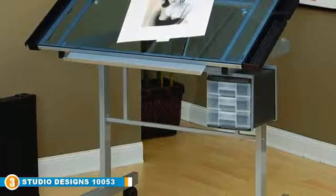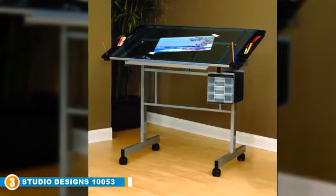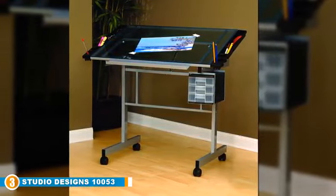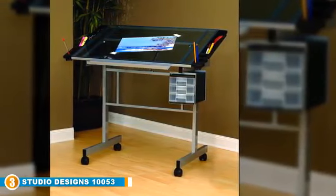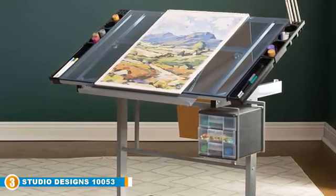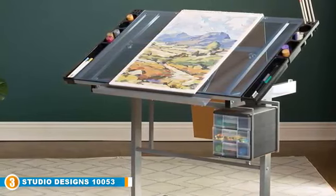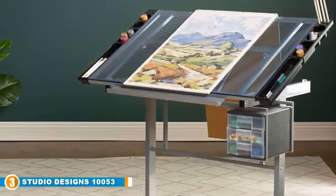The Vision Craft comes with a large work surface area measuring 35.5 inches in width by 24 inches in depth, made of high-quality tempered safety glass which is durable and provides a comfortable surface to work on. It also features a tabletop adjustable from 0 to 70 degrees for more effective use. Additional features include three slide-out drawers and four removable side trays that provide ample space for storing pencils and other supplies.